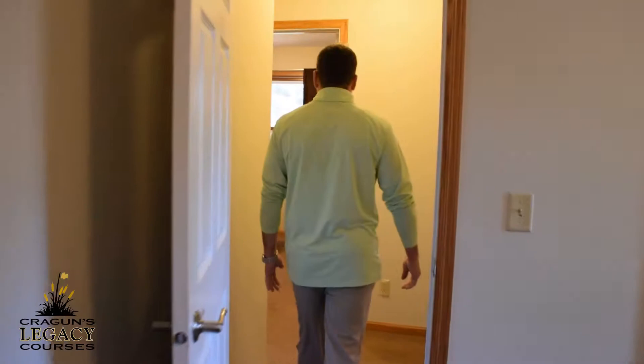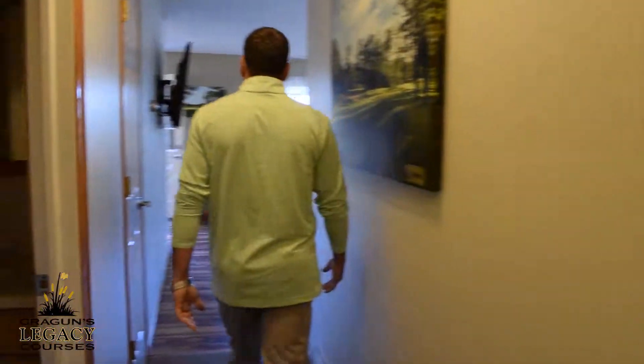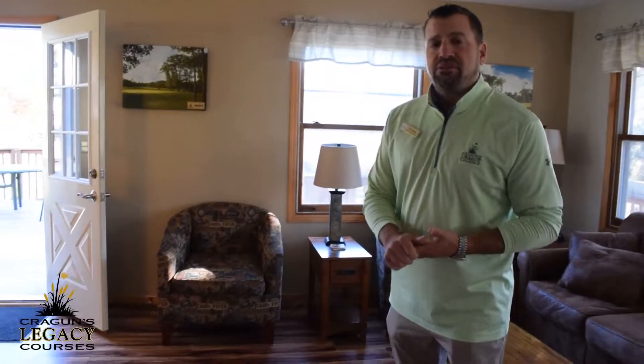Moving along, we'll also cover the downstairs, which has more bedrooms and baths. In all, a total of eight people will be able to sleep here in this cabin. So we hope to see everyone here again for some golf in 2019.